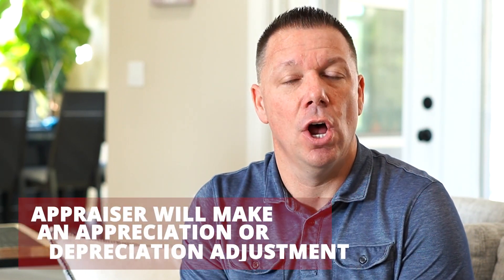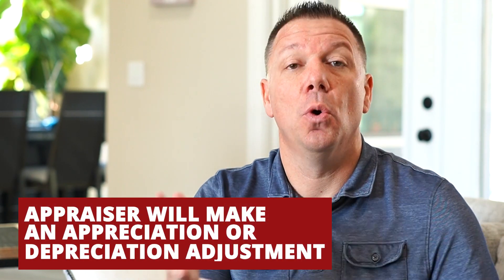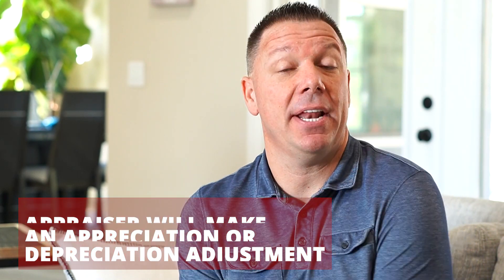Another thing that appraisals will do, depending on the timing of a closed comp sale, is make an appreciation or depreciation adjustment depending on what's happening in the marketplace. If you're looking at a comp that's five months old and market values have been going up, they're going to make an upward adjustment. And obviously if market values have been going down, they're going to make an adjustment the opposite way.